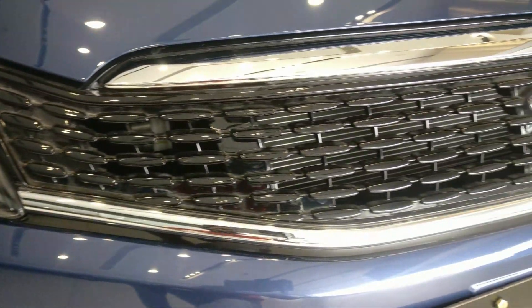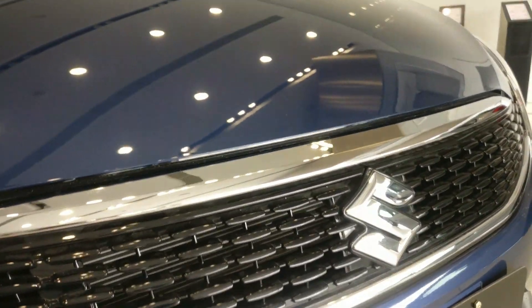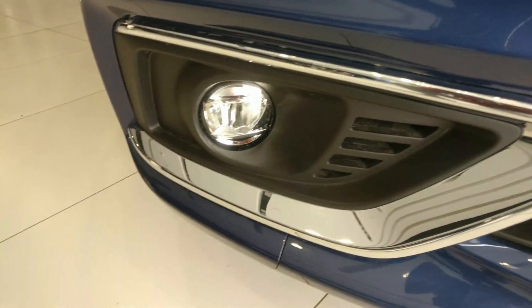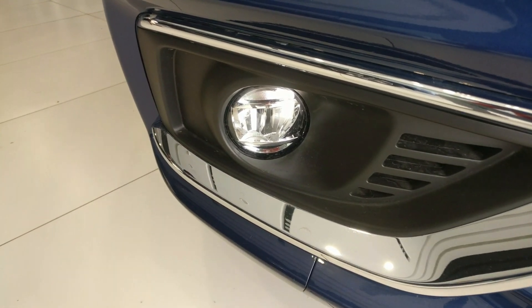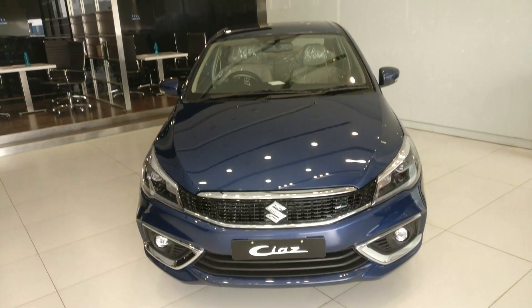The main grille features piano black inserts with chrome treatment on the top and bottom ends, which looks very nice. At the center is Suzuki badging. The fog lamps are conventional with black housing and a chrome insert. A matte black radiator grille is also present. Overall the front profile looks very good.